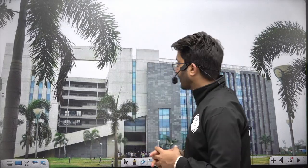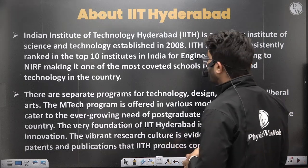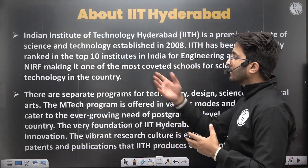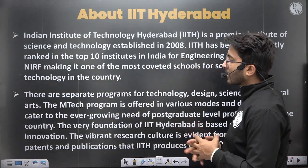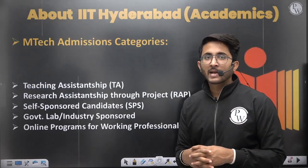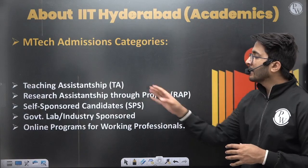Today's video is about IIT Hyderabad. The IIT Hyderabad MTech admission portal is already launched — an information video is already available which you can check. Here we are going to discuss placements, cutoffs, and other factors. IIT Hyderabad was established in 2008 and is a top-10 institute in India — it is an emerging IIT and definitely many students want to join.